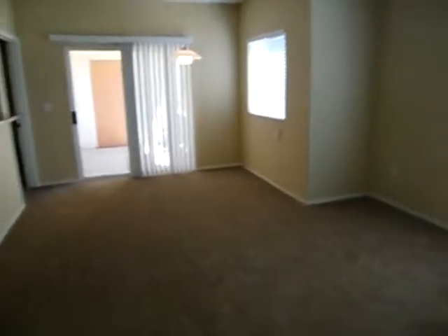Your living room goes out onto a nice covered porch. You've got some trees out there. It's a nice little view.